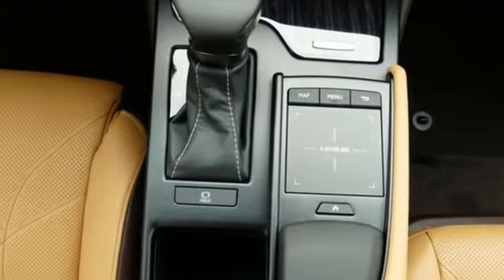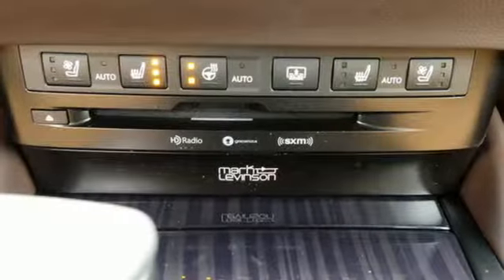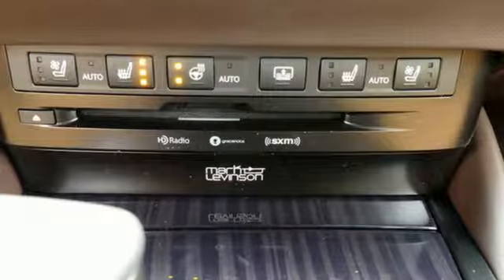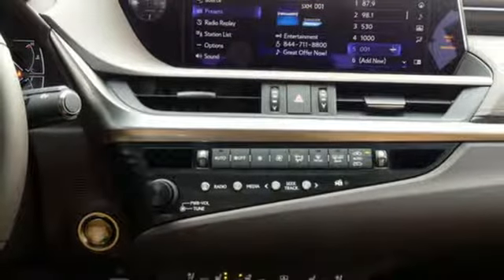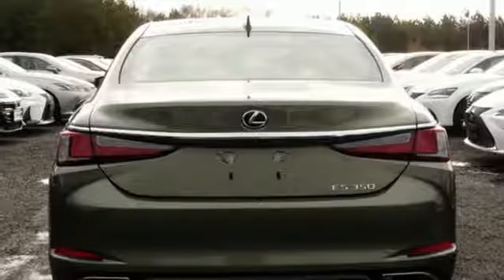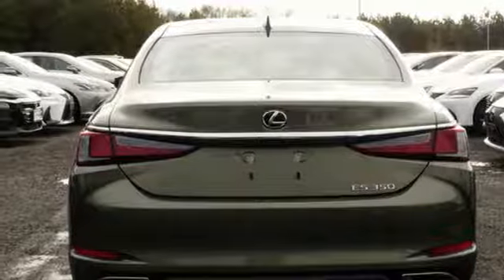Streaming audio, dual zone climate control, Wi-Fi hotspot, first and second row express open and closed sliding and tilting sunroof, V6 engine, gas pressurized shocks.